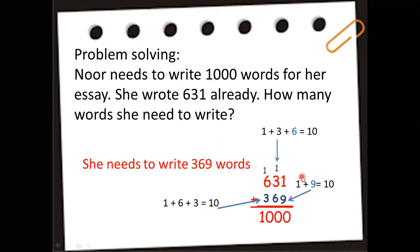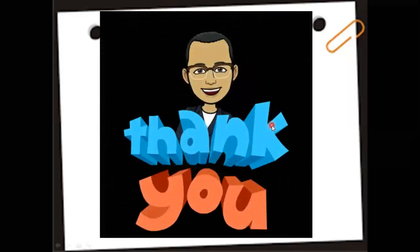Remember: the first step is to align the numbers according to place value, then find the sum of each place value to make 10, so the carry moves to the next place value. Do you have any questions? If not, that's a great job — thank you for watching! Goodbye!